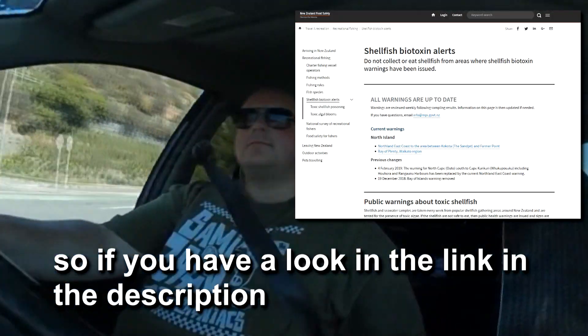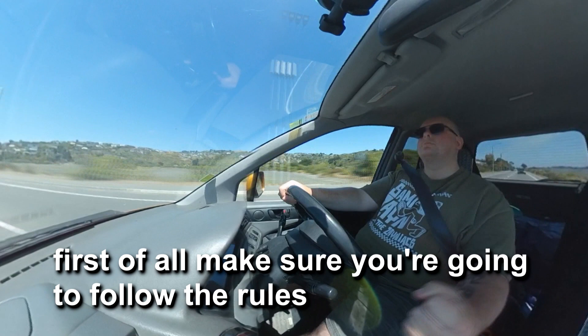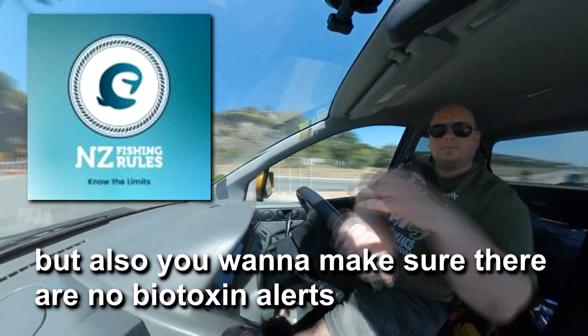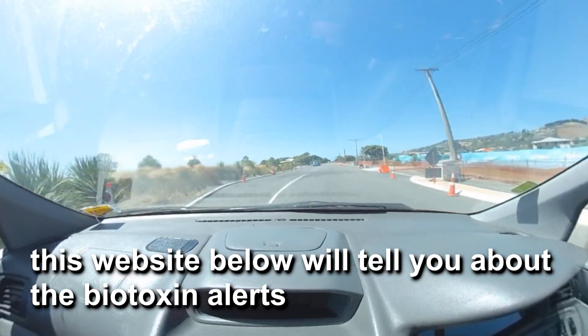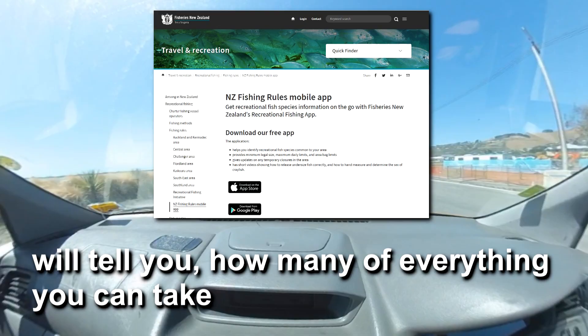Have a look at the link in the description. If you're going to harvest any shellfish in New Zealand, first of all make sure you follow the rules regarding how many you can take. But also make sure there are no biotoxin alerts. The website in the description will tell you about biotoxin alerts, and the Ministry of Fisheries app will tell you how many of everything you can take.